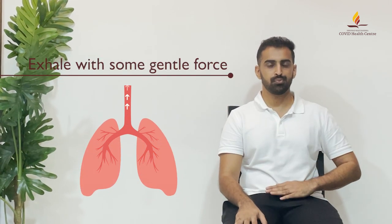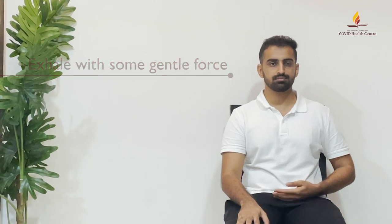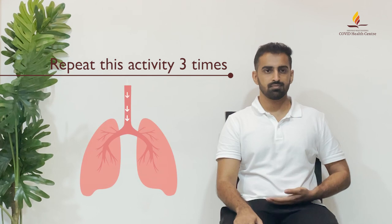With some gentle force, exhale all of the air out of your lungs. This may make you feel like you want to cough, but hold the cough to the very end. Repeat this activity three times.